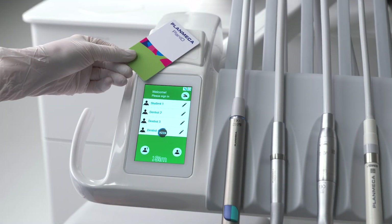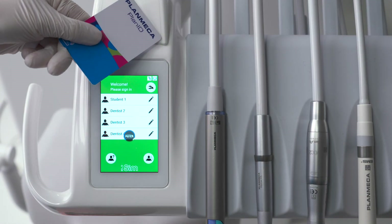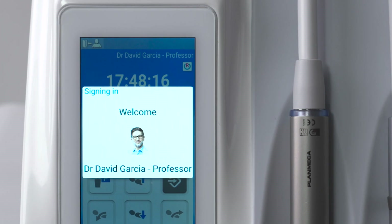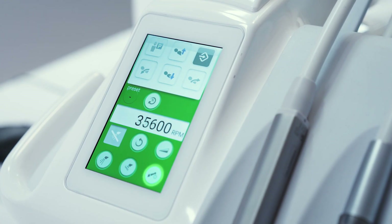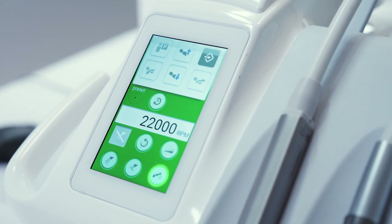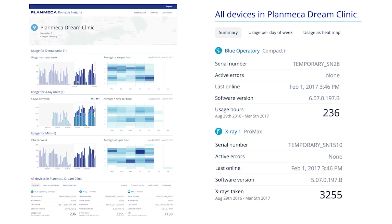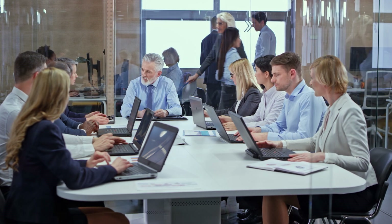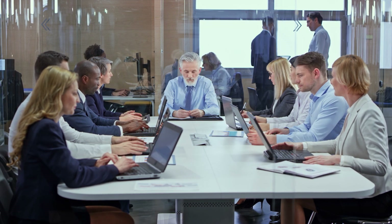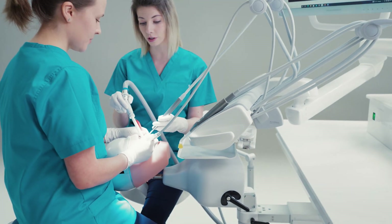As with our clinical dental units, the simulation unit offers the Planmeca PlanID login system. Dental schools can now provide their students and teachers with fast and easy access to personalized settings. PlanID allows you to configure settings according to different user groups, allowing you to improve safety, security and quality assurance. With our intelligent software solutions, you can monitor the use and maintenance of your equipment and perform mass software updates. Dental schools can also improve their operative planning by basing their evaluations on easy-to-read usage statistics, improving cost efficiency and equipment performance.